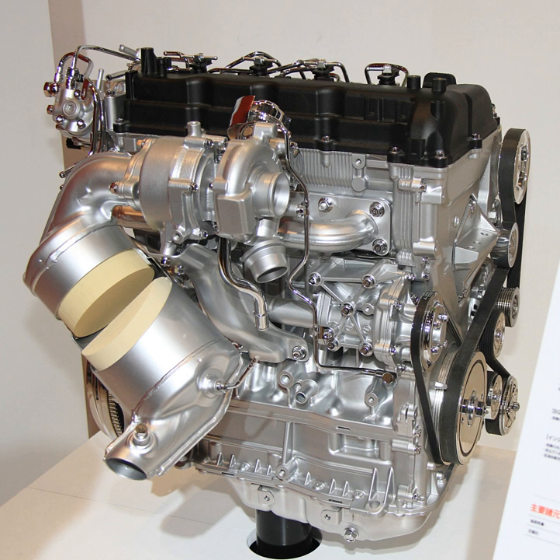The 4N15 engine applications include the 2015 Mitsubishi Triton and the 2015 Mitsubishi Pajero Sport. See also: List of Mitsubishi engines.